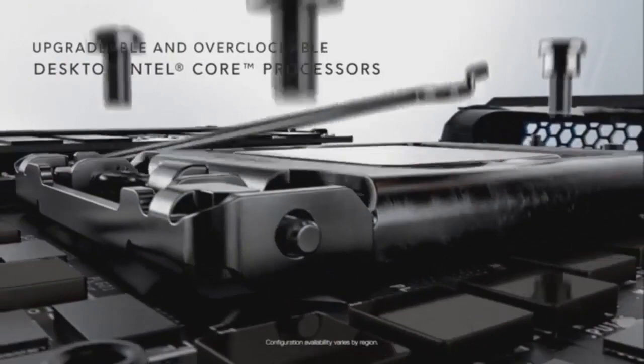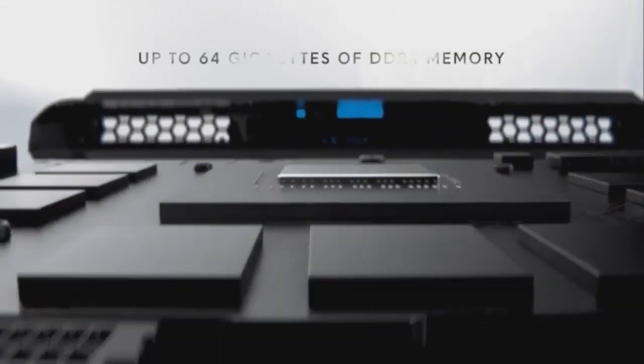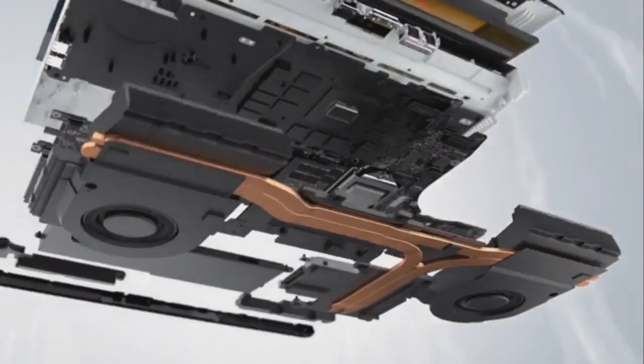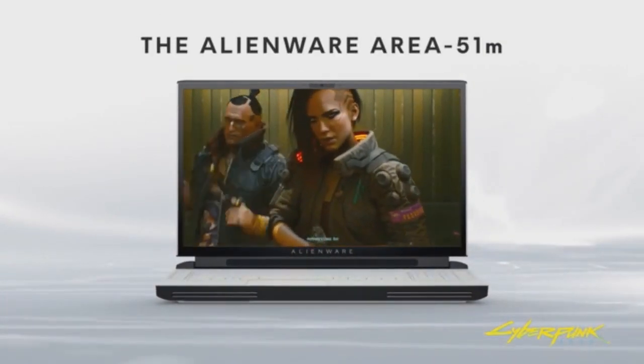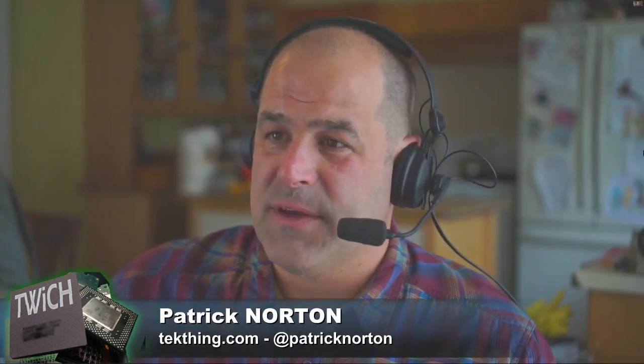The obligatory 'will it play Crysis?' question — they don't say. Running 1080p on a 17-inch monitor is completely appropriate at that size. Even at 144 fps, the GPU doesn't need to work at full capacity. The laptop weighs over 8.5 pounds at 1.7 inches at its thickest point. Patrick can't find the exact weight listed in the review he's referencing.